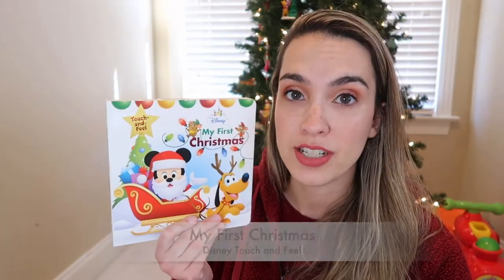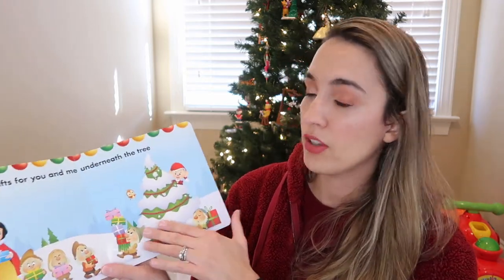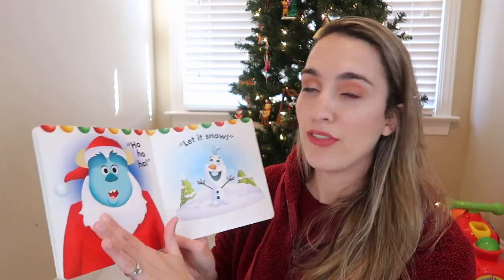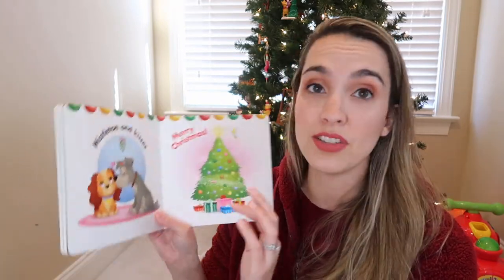Next is My First Christmas, a Disney touch-and-feel book. 'Carolers singing, jingle bells ringing' — it's basically getting ready for Christmas with different touch-and-feel elements and lots of Disney characters. Jackson has loved this book since his first Christmas and still always pulls it out to play with.